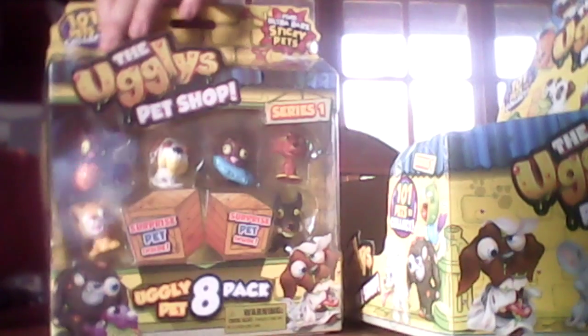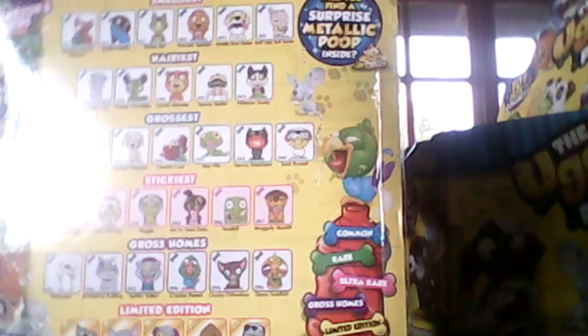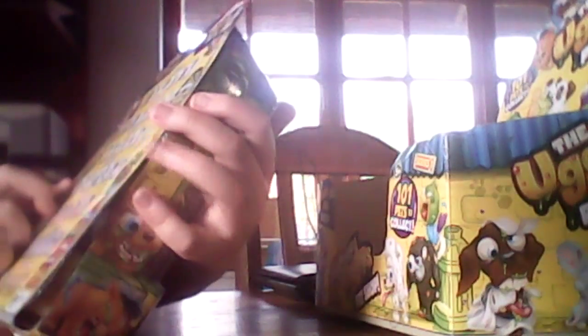Hello everybody, today I'm going to be showing you my Ugly's Pet Shop collection so far. First I'm going to start with my Ugly's 8-Pack — you can collect the gross hands.